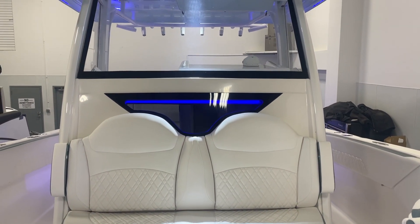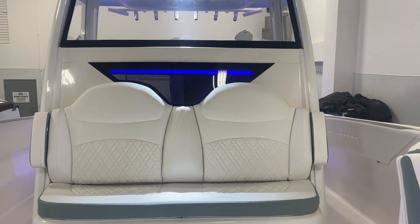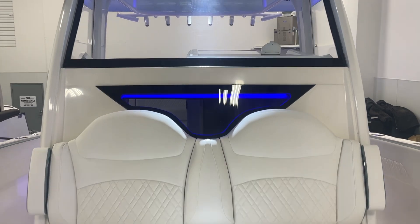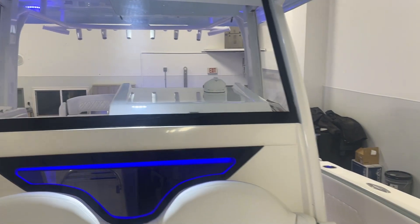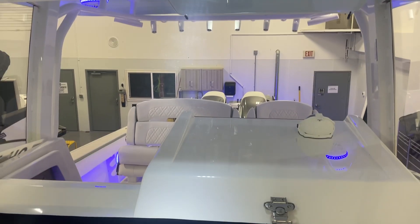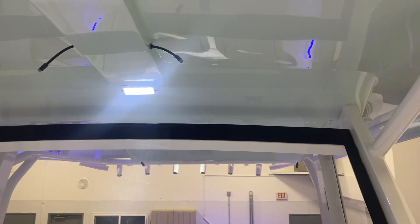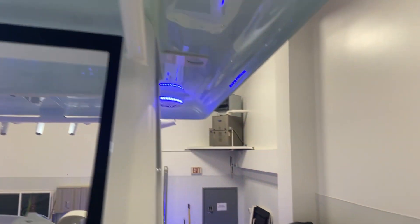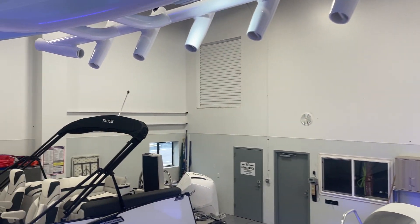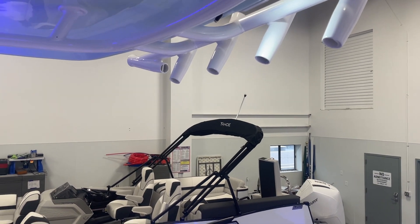The front of the Stamos Yacht has seating for two with armrests, LED lighting, a full glass windshield, and misters in the aft of the boat for your passengers.